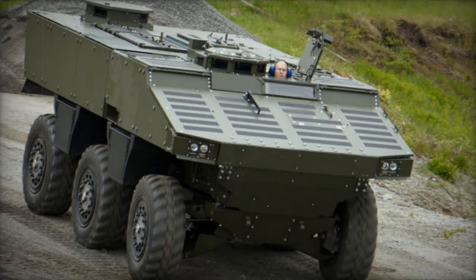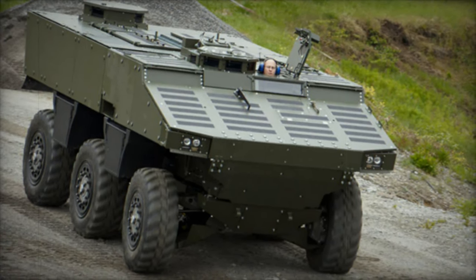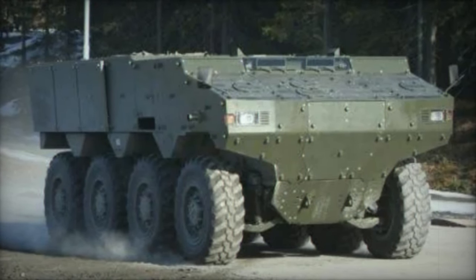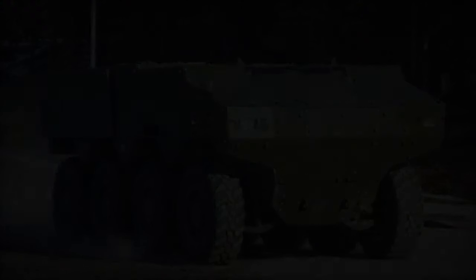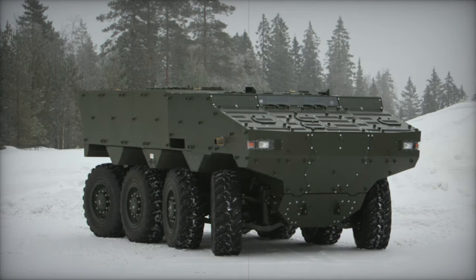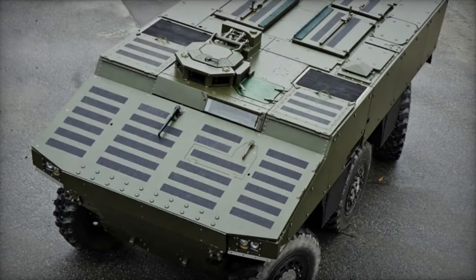In its APC configuration, the Alligator typically operates with a crew of two or three individuals and can transport up to eight fully equipped troops, who enter and exit the vehicle through rear doors. Unlike its hybrid diesel-electric predecessors, the Alligator operates on a conventional drivetrain, with a turbocharged diesel engine located at the front. While it lacks the pivot steering capability of the SEP, it can still be airlifted by the C-130 Hercules tactical transport aircraft.